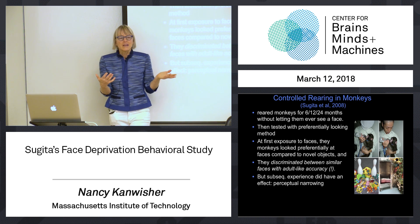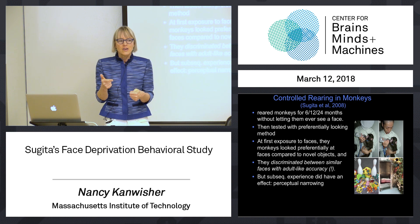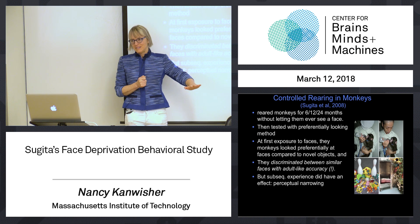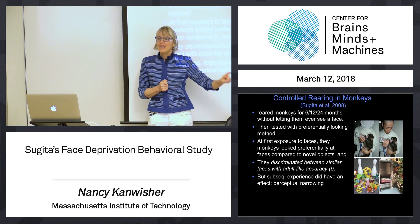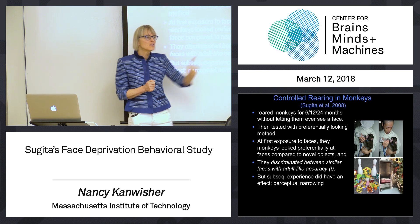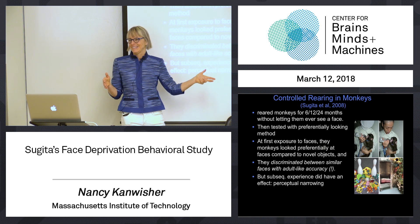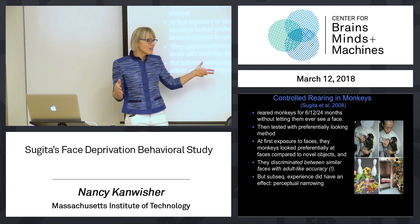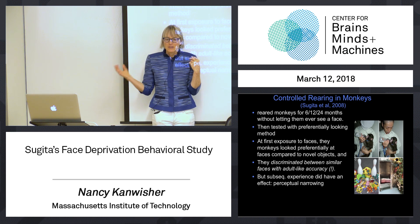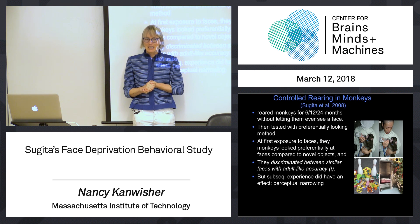And that was lasting. Some monkeys were deprived up until two years, tested, behaved like normal adult monkeys on both human and monkey faces, were then put in environments with only human faces for a period of months, tested again, and then could do human faces but not monkey faces. It's a lot like being put in India and having to learn Hindi consonants — no matter how hard you try, you're not going to learn them. Perceptual narrowing, at a certain point, gets locked in; you can't unlearn it, even with lots of experience.